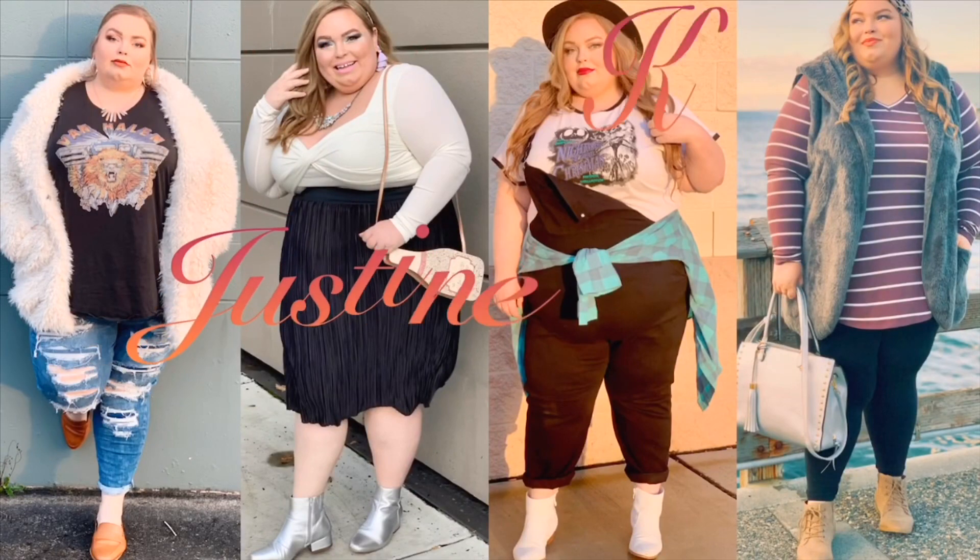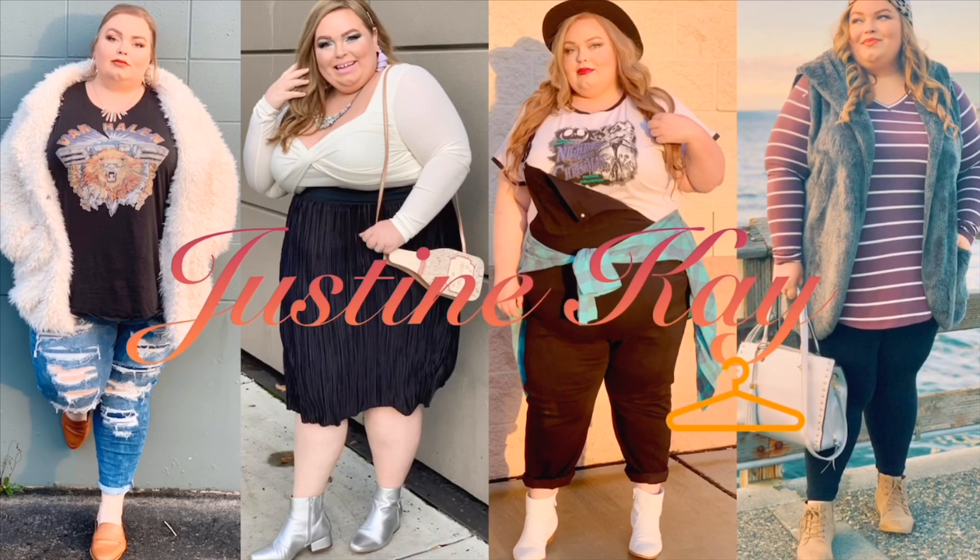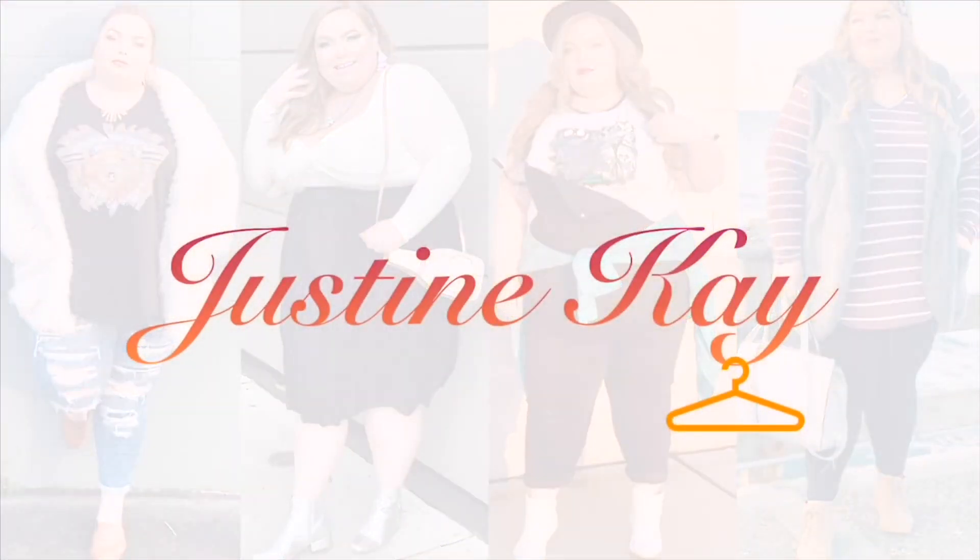Sit back, relax, grab a drink, and enjoy today's Torrid Try-On. Today I decided to go into the dressing room and style some pieces together to give you some inspo on how you could put some outfits together for yourself. I hope that you'll consider subscribing. Let's dive right in.